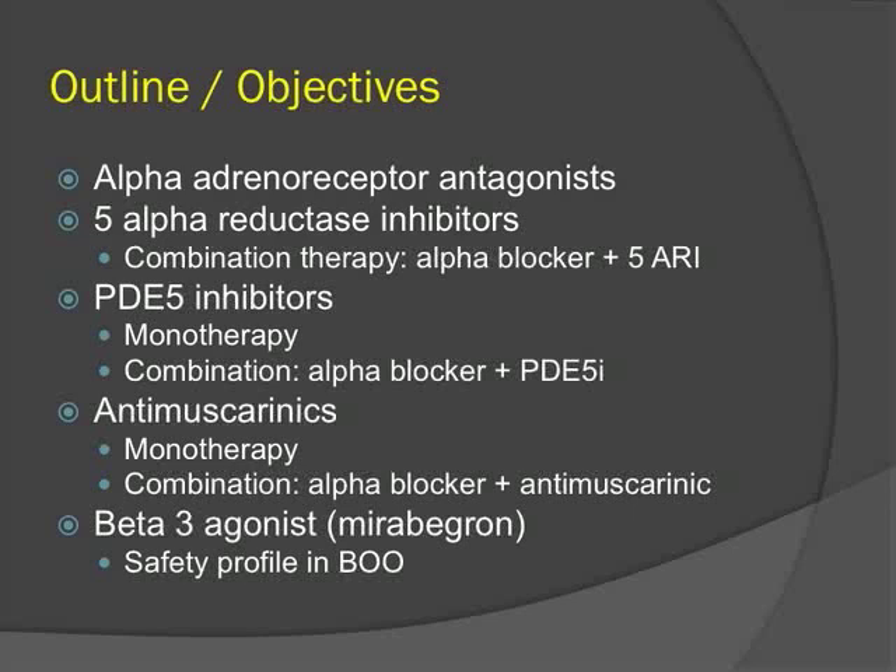A lot of this is not new, but it will serve as a good review for residents, as some of these clinical trials still come up on exams. Some of the newer data are in the PDE-5 inhibitors, both as monotherapy and combination therapy with alpha blockers. There is also new data on anti-muscarinics in patients with bladder outlet obstruction, and emerging data on Mirabegron along with its safety profile.